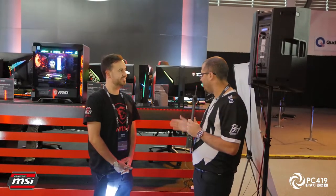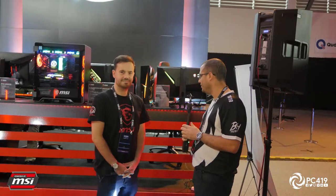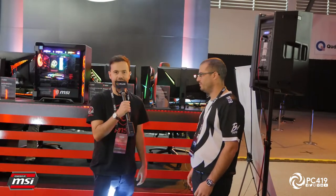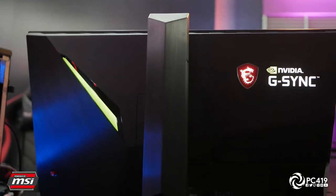Here we're at the MSI booth with the Oculux NXG252R and we have Jeremy here from MSI. He's going to explain what this new latest monitor is all about. Jeremy is the marketing manager at MSI, and on display here at Intel Xtreme Masters Sydney 2019 they have their outstanding MSI G-Sync monitor — their first G-Sync monitor being brought to market.